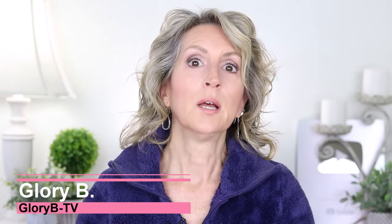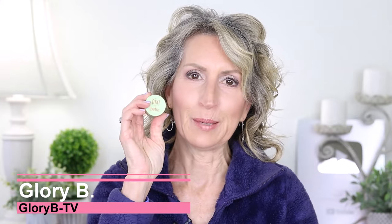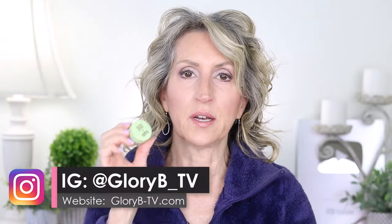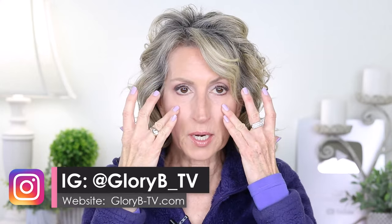If you've been watching any of my videos for a while, you know that one of my favorite products for makeup is my Pixi by Petra under eye corrector. It's a peachy corrector. It comes in two different shades. I wear the lighter shade because I have some darkness under my eyes, but I also have tear troughs. I'm 64 years old now.